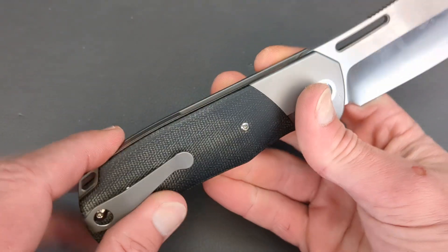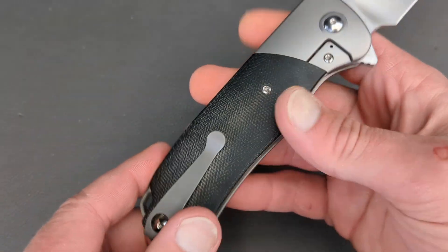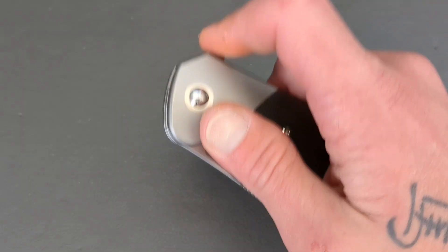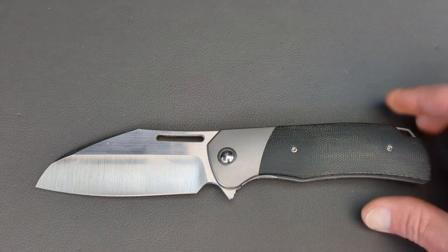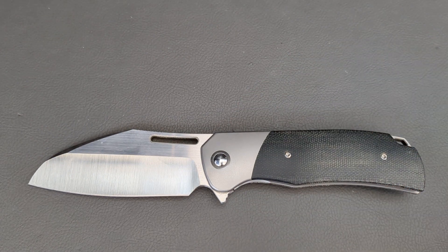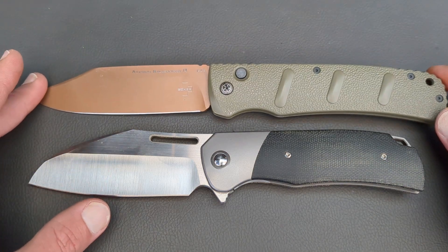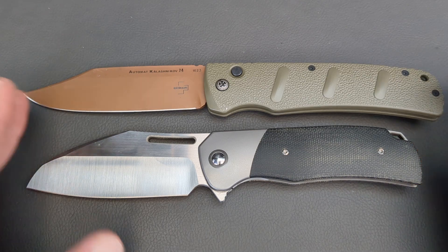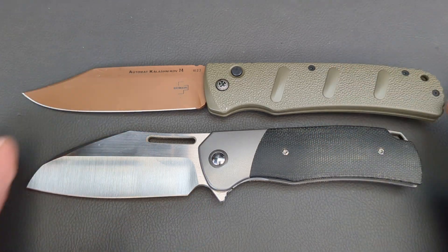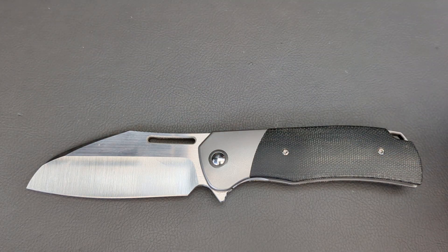This knife just brings a huge smile to my face. Titanium backspacer, black micarta inlays, titanium bolsters of course. Action is absolutely incredible. That's 9 and a quarter — this knife is over 10 inches. That is just a big knife, but the XXL Kalashnikov is an absolute monster.